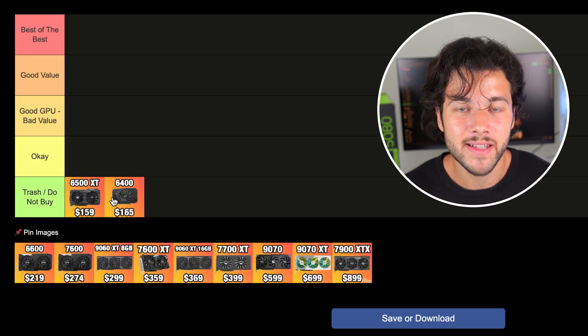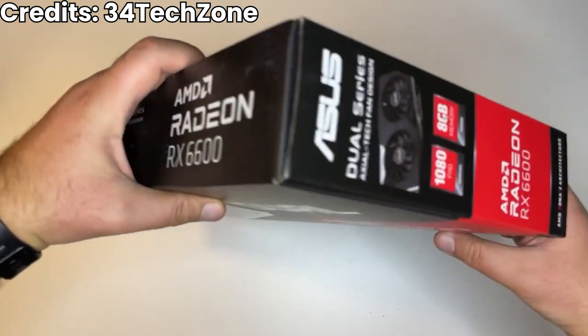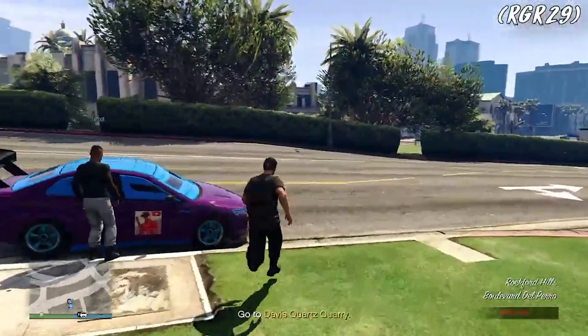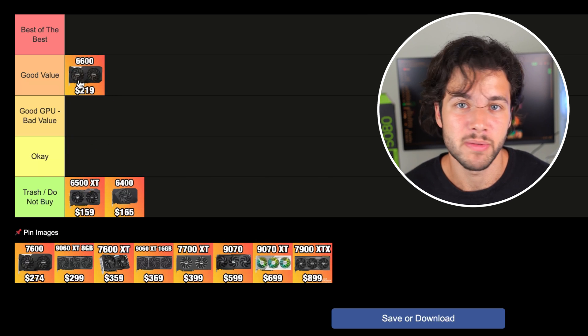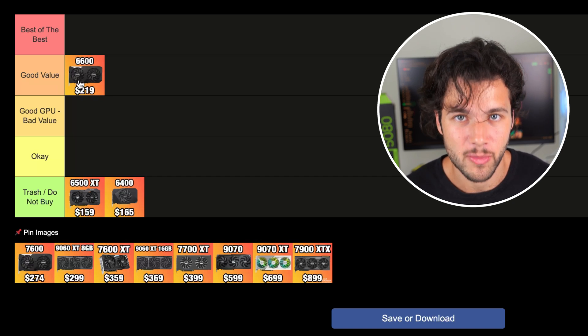Then we have the RX 6600, which used to be one of the best budget graphics cards out there and still, to this day, a really solid option for its price. It used to go for $189 to $199, but right now it's a bit more expensive at $219 USD. Even at this price point, the 6600 might be a solid option for budget builders. If you're looking to play games like GTA V or Red Dead Redemption 2 at 1080p, medium to high settings, this graphics card is actually pretty nice. In my opinion, it's still good value, just not the best value it used to be.